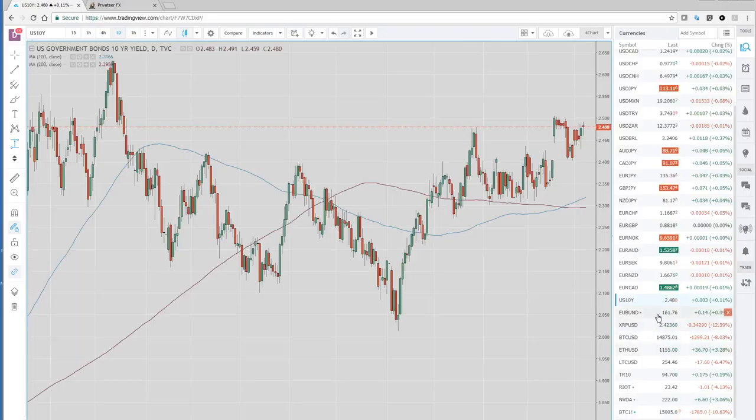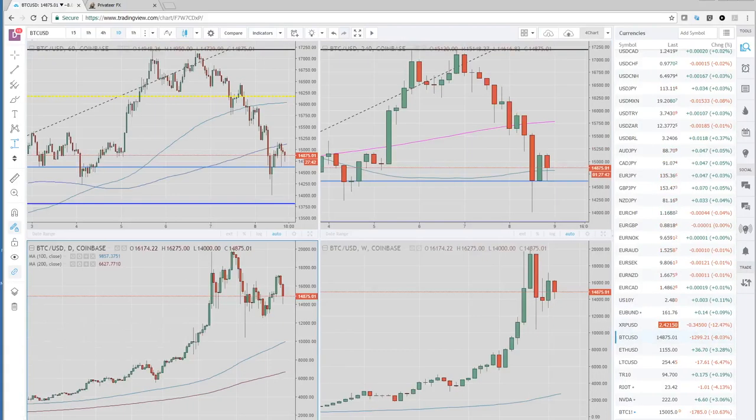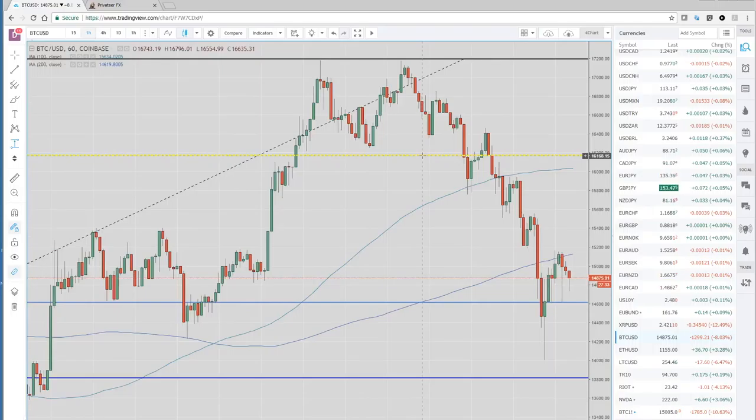In other markets, let's get right over to the cryptos because they had the biggest moves today. Looking at Bitcoin on the hourly, you'll see some ugly price action. We closed up at around 16,100 yesterday, then closed below the 200-hour moving average and went straight down from 15,100 down to 14,000 — that's a significant move.